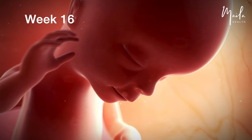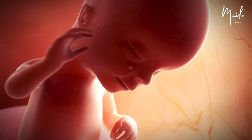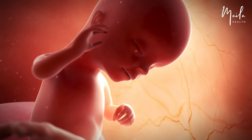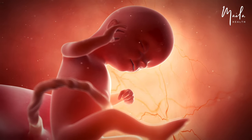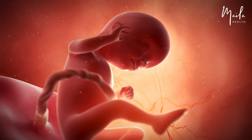At 16 weeks, the ears are almost in their final position, and the eyes face forward. Although the eyelids are still fused, the fetus can slowly move its eyes, which are now sensitive to light. It can now coordinate its limb movements and make facial expressions like squinting or frowning. The fetus may start hiccuping. The placenta is almost fully developed, as is the umbilical cord.